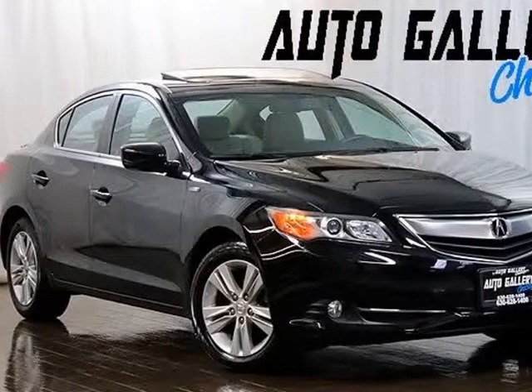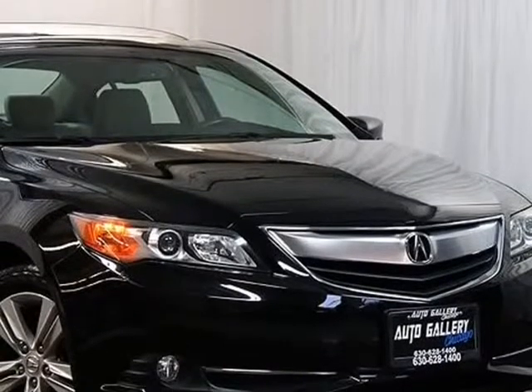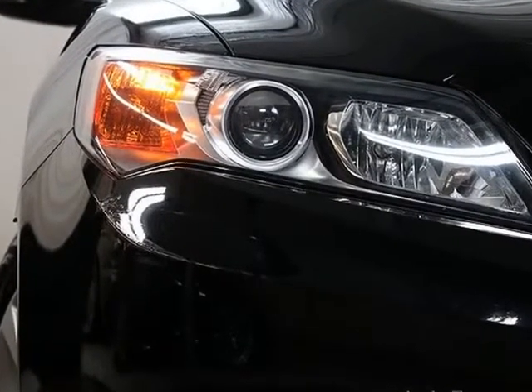This 2013 Acura ILX is brought to you by Auto Gallery Chicago. 2013 Acura ILX Hybrid with Factory Optional Equipment Technology Package. Standard equipment includes a 1.5L 4-cylinder Hybrid Engine and Automatic Transmission.